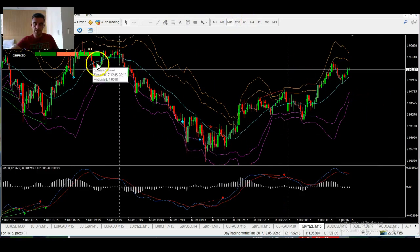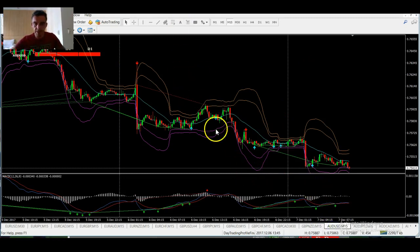GBP/NZD — going with the higher time frames, nice signal there yesterday going with the daily. Very weak bears, all green, so we're actually bullish there, and a nice nice move up off that. It's a pretty simple system to trade.